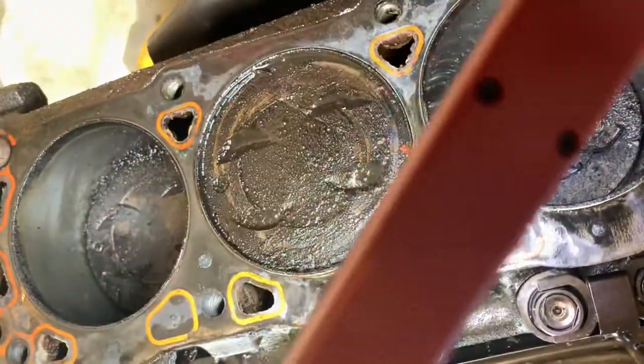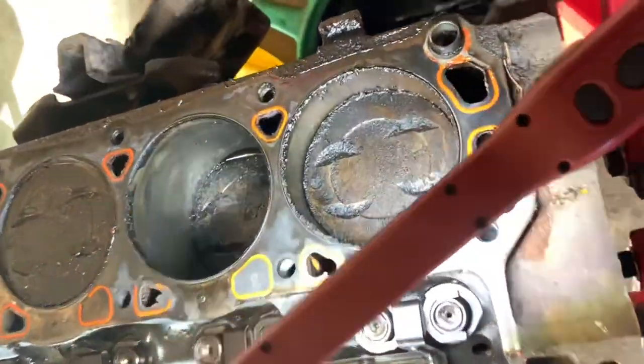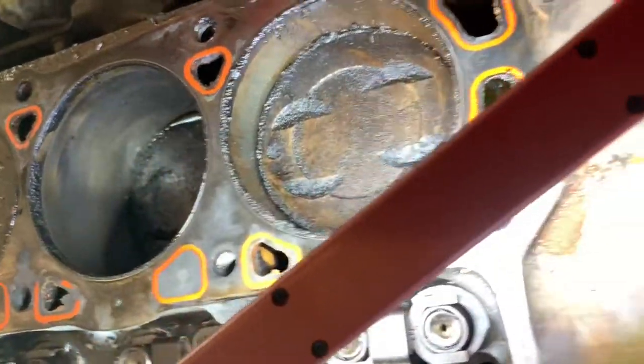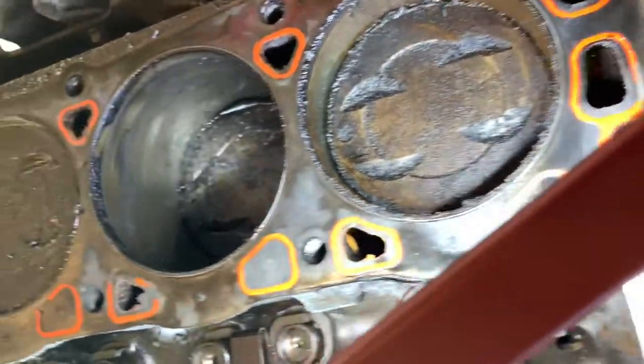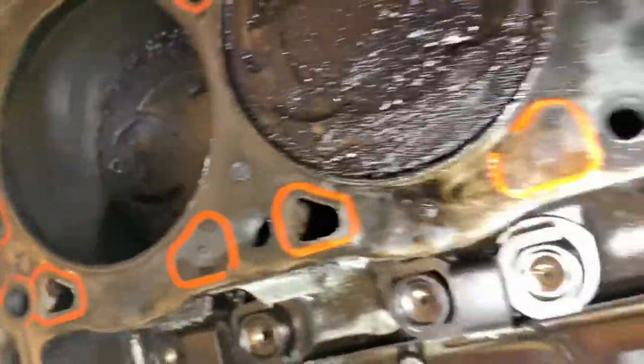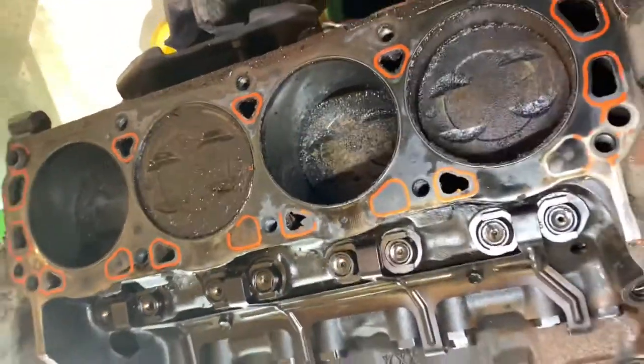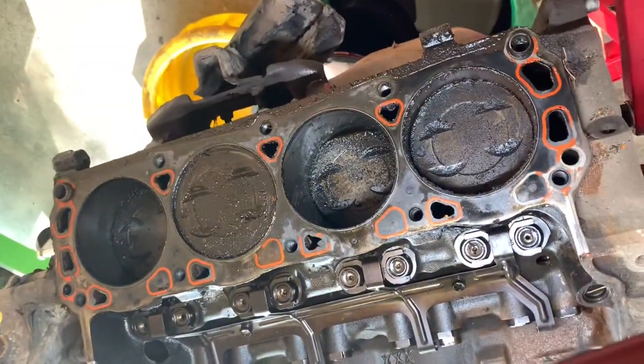I finally got to tear the heads off of the 302. I'm going to share the wins and the losses and show you both. This is the winning side here — you can see there's obviously a lot of crud, a lot of sludge, a lot of buildup, but nothing that couldn't be resolved on this side. So this side: potential win.